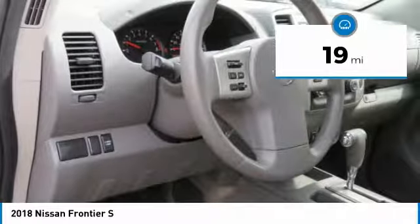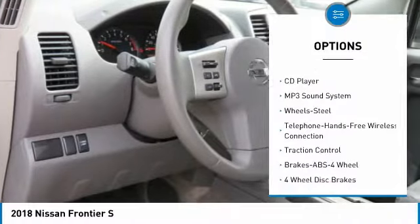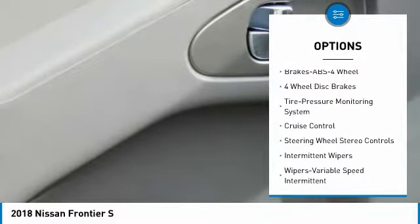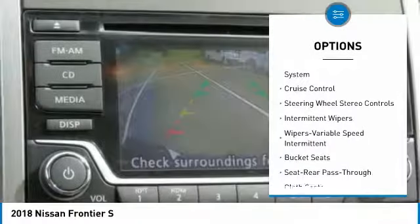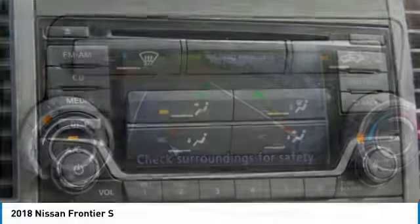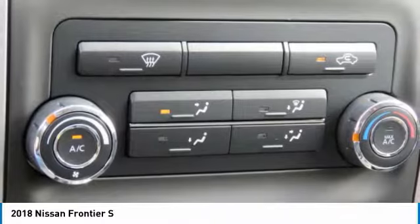Here are some of this vehicle's great options: traction control, anti-lock braking system, Bluetooth wireless data link for hands-free phone, air conditioning, power steering, cruise control, AM-FM stereo radio, bucket seats, CD player, and MP3 playback stereo.